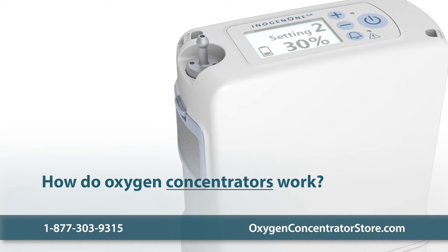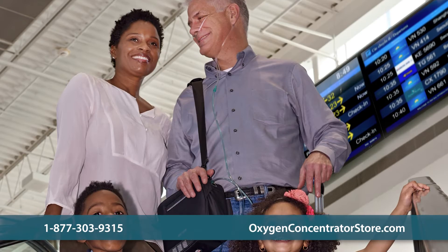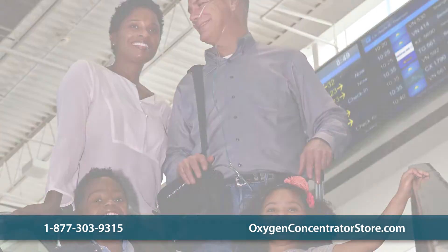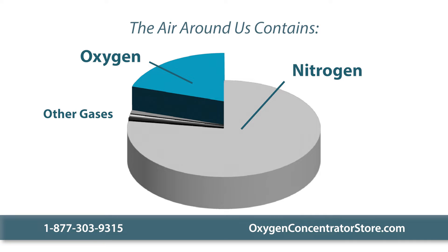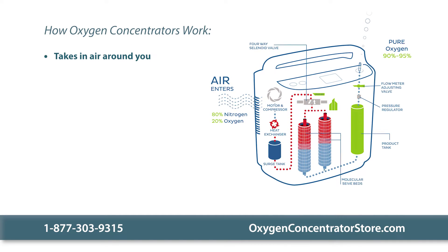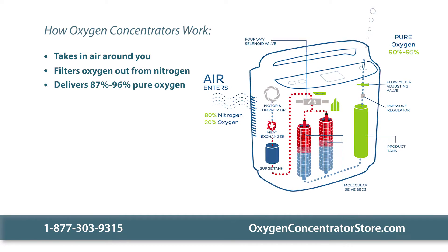Oxygen concentrators, on the other hand, differ significantly. Instead of relying on stored oxygen, oxygen concentrators filter the oxygen out of the air around us. Regular air is made up of 78% nitrogen, 21% oxygen, and 1% other gases. Oxygen concentrators take in this air, filter out the nitrogen, and can deliver 87% to 96% pure oxygen.